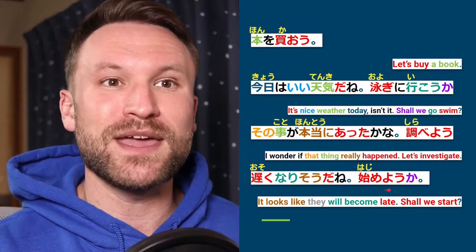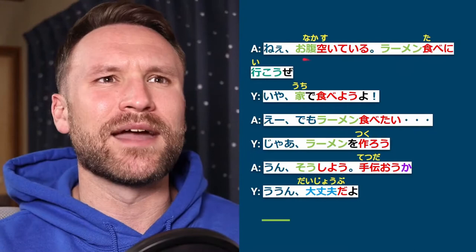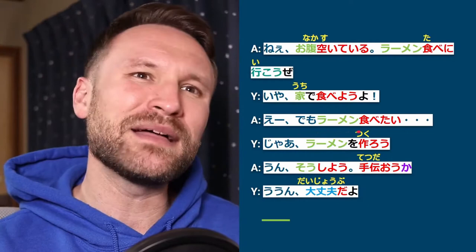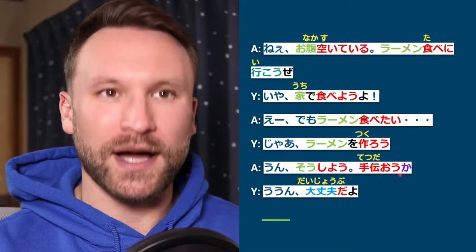Let's jump into the dialogue. I'll read it slowly one time, then at full speed, then I'll go over the English. Ne, onaka suite iru. Rāmen tabe ni iko zé. Ya, uchi de tabeyou yo. Eee? Demo rāmen tabe tai. Jā, rāmen wo tsukurō. Un, sō shiyou. Tetsudaou ka? Un, daijoubu da yo.